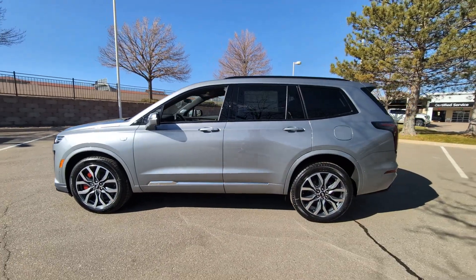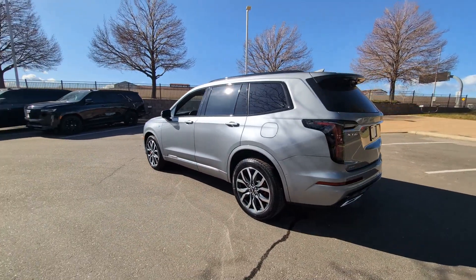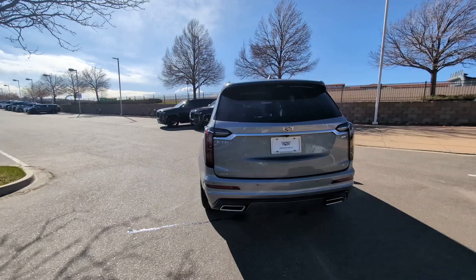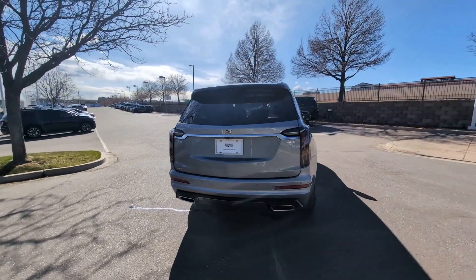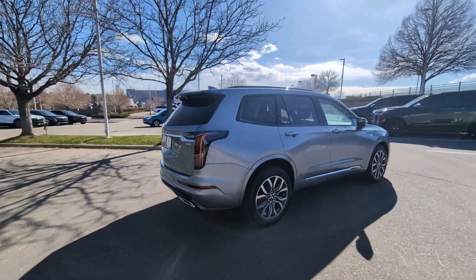This could be the car for you — the 2024 Cadillac XT6. This striking XT6 offers premium luxury, satisfying performance, impressive safety and driver assistance features, and sophisticated styling. Let the journey begin.